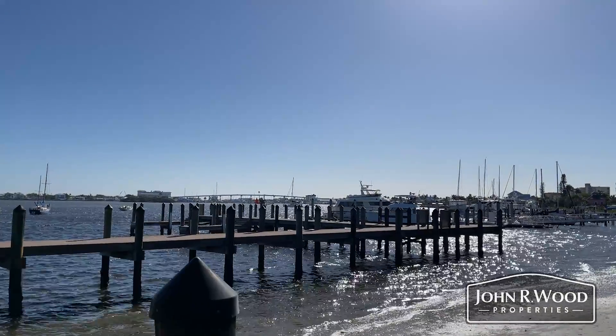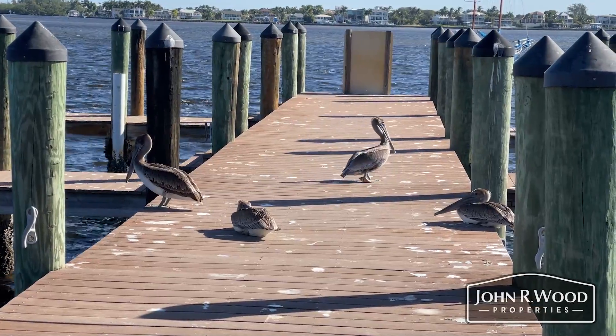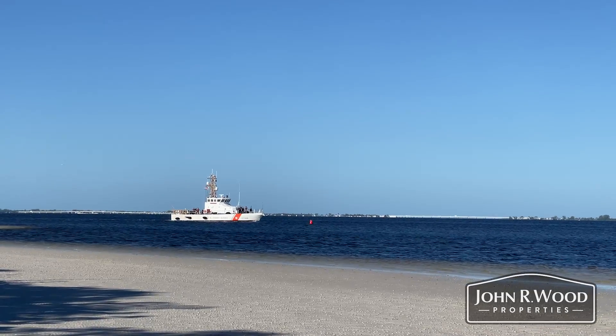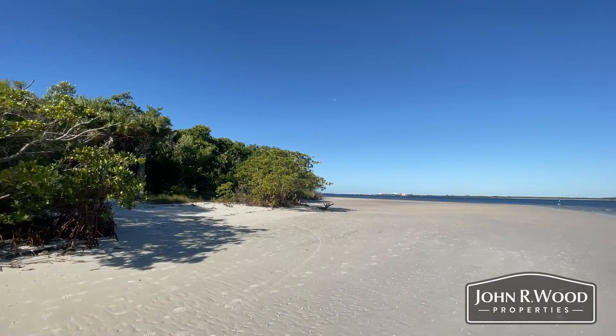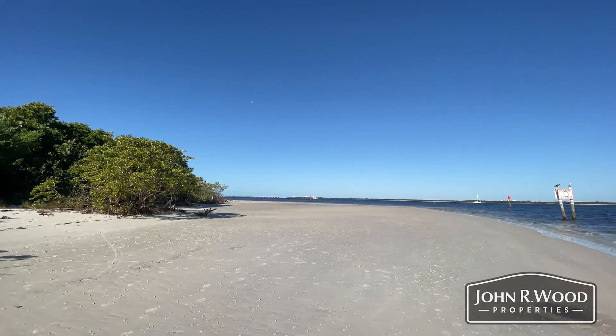More amenities include free day docks open for boaters at Bowditch Point. The docks feature 10 slips for boats up to 28 feet in length. Also, there is plenty of hourly paid parking for cars. Bowditch Point Park on Fort Myers Beach is the perfect place to enjoy a family cookout or just have a relaxing day at the beach.